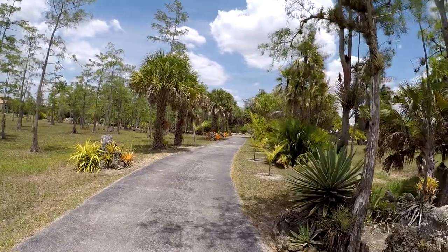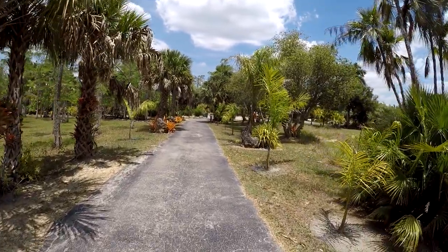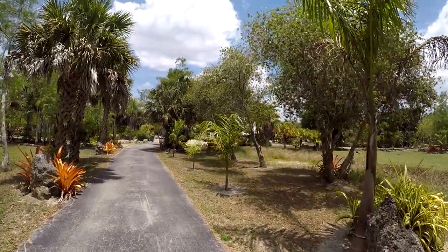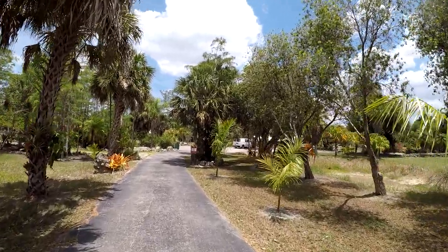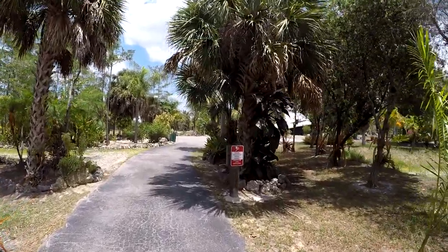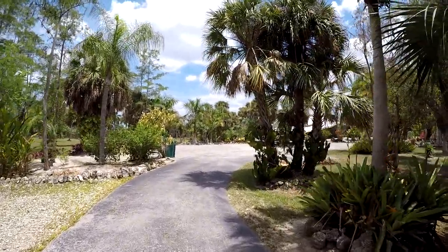We have about ten acres in Naples, Florida. When the ditches are full, they're full of native fish. Fish come from all over the place — they can swim around everywhere because pretty much everything is connected. Three quarters of our ten acres go underwater when the water is at its highest, and most of it stays underwater for half a year.